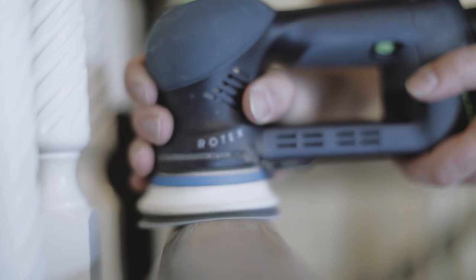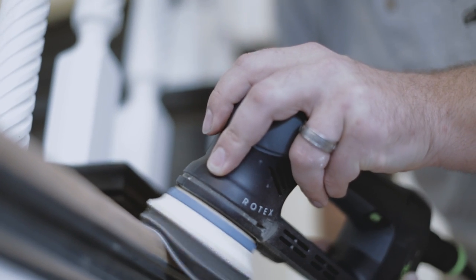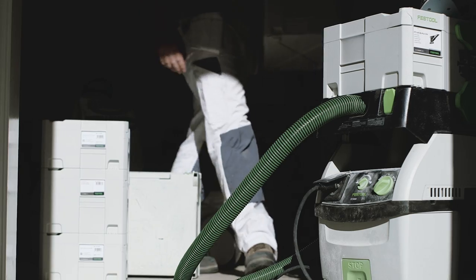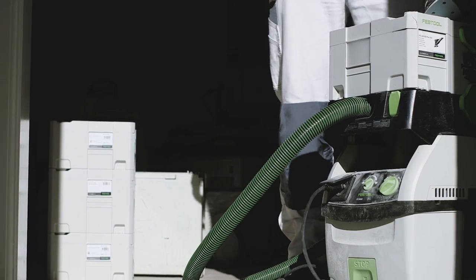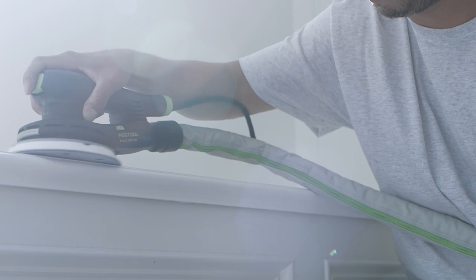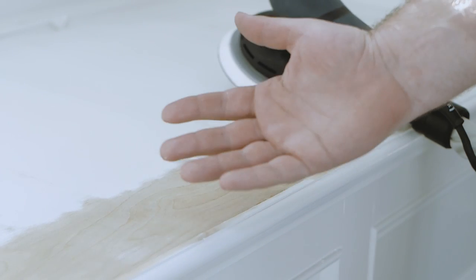Now we're sanding the trim aggressively and we have all kinds of curves and profiles. We have crown molding that's built up in several layers. We have baseboard with base caps. If we didn't have Festool for this project, we'd have several challenges. This is a three-story home with a basement, and if you can try and imagine keeping fine dust from spreading throughout the whole house — it's not going to happen unless you're able to capture the dust at the source.